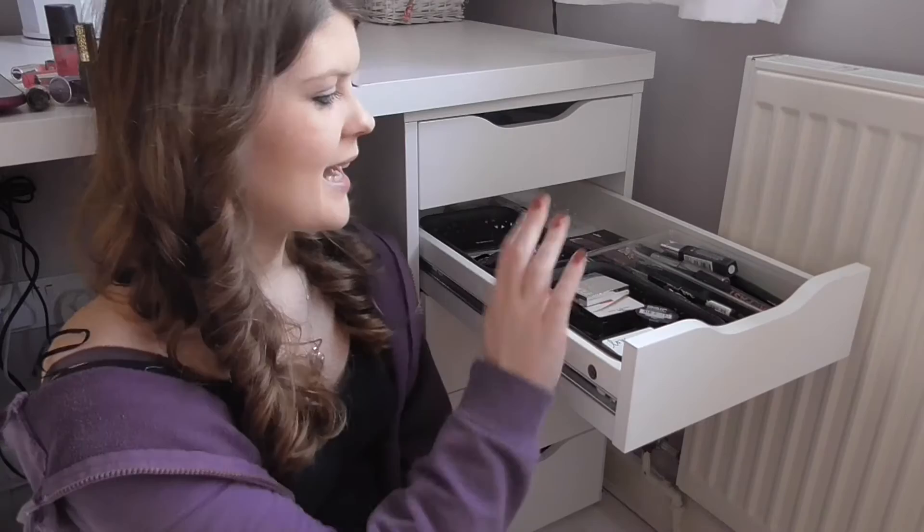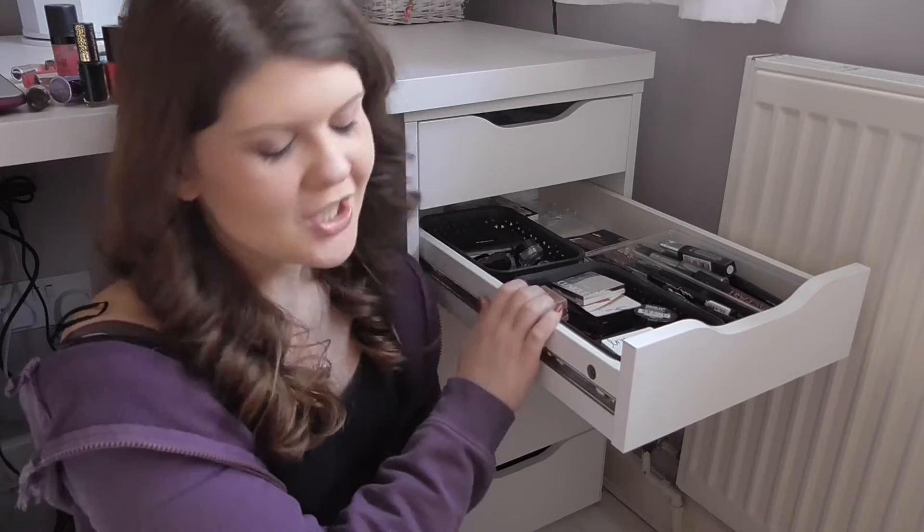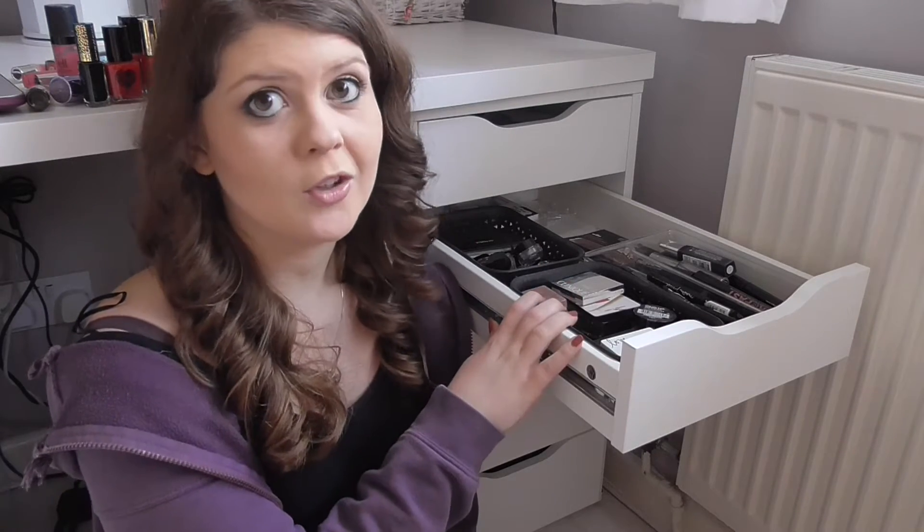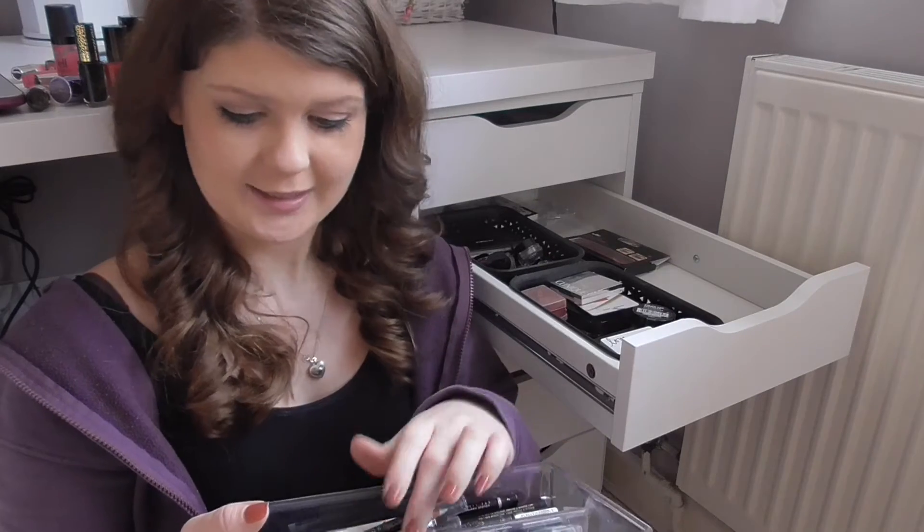In this drawer I have my eyeliners, mascaras, eyeshadow quads, eyeshadow singles — all things eyes — and I know there's a lot of junk in here that I never use. Oh my goodness, there are a lot. I think with foundations and concealers, because there aren't so many of them and I know exactly what I use, I didn't really need to pull everything out. But with this drawer I feel like I'm going to have to go through each thing individually and really ask myself do I want to keep this, because there's just so much in here that I don't even know what I own. In instances like that I think it's better to go through one item at a time so you can really address the problem.